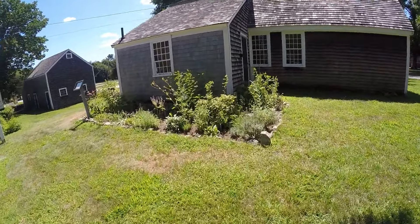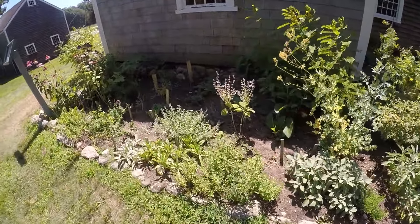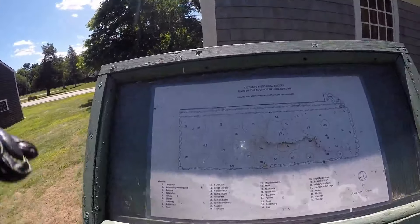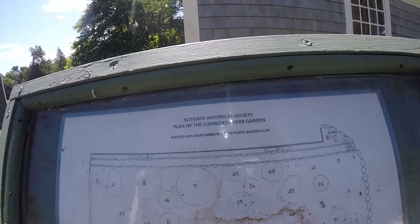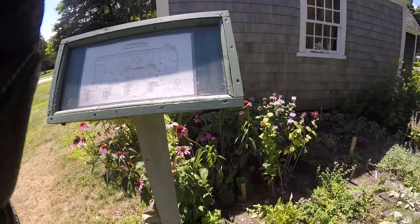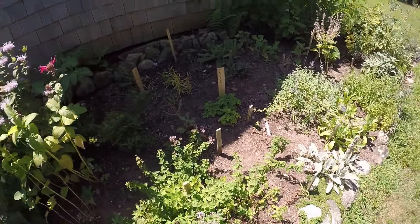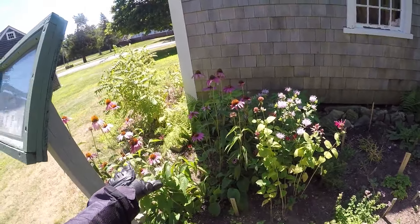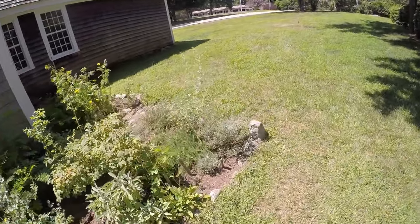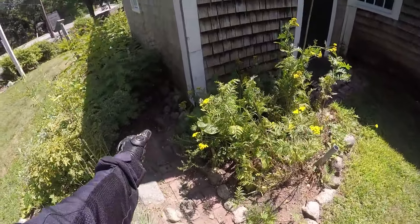This looks like some kind of a garden — let's see what this says. This is an herb garden, and it also has some flowers here as well.